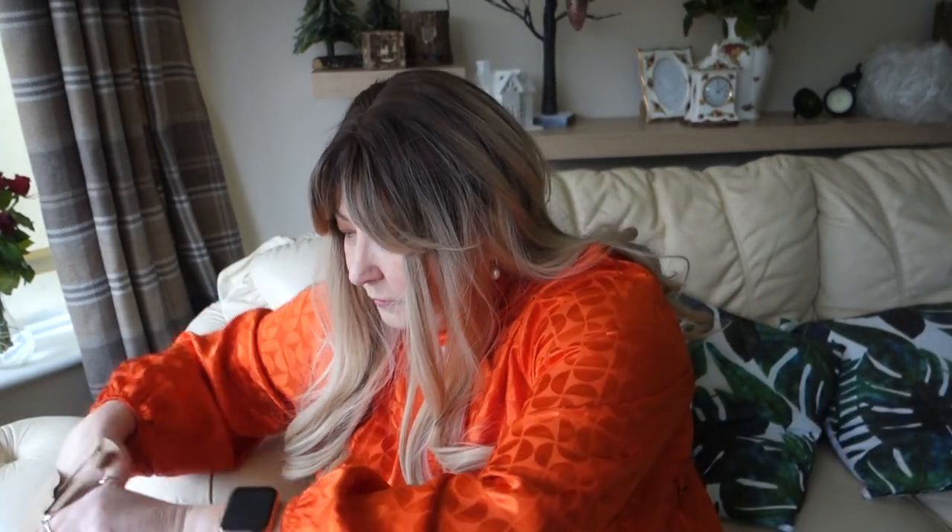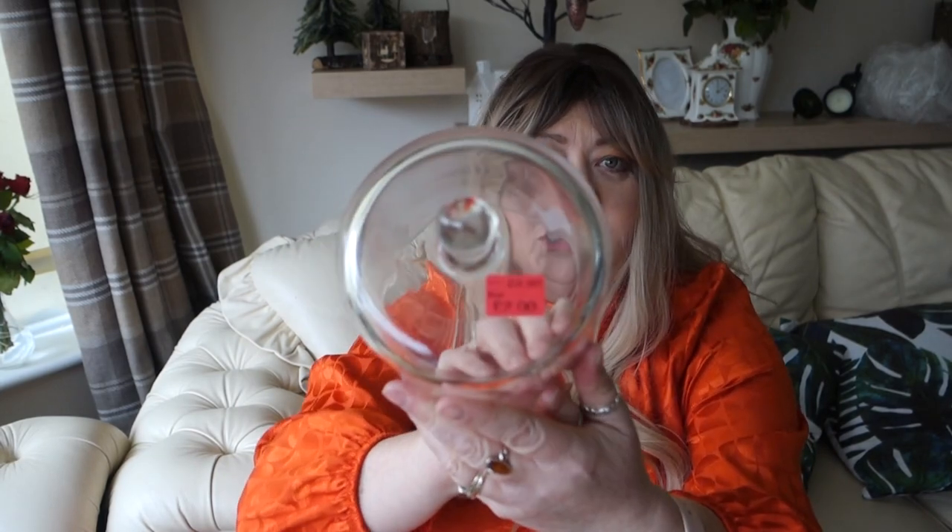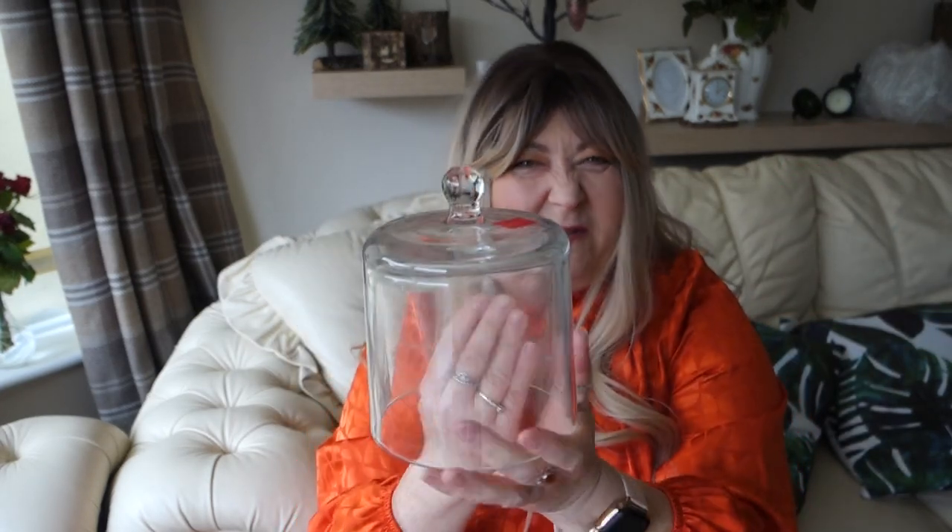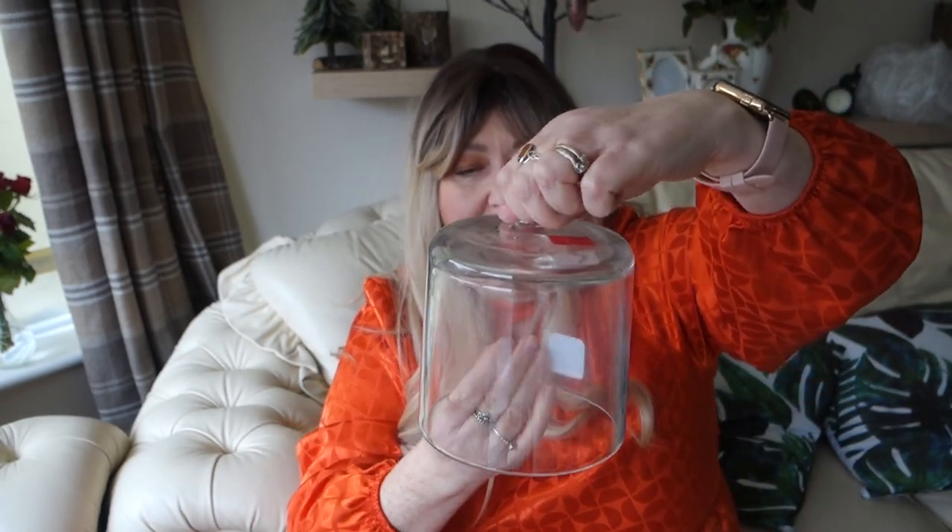I picked up this dome from the homeware section. It was originally £3.50 and reduced to £2. I thought it might be meant to go with something else, like a candle, but the staff confirmed it just came on its own. I thought it would be lovely to place over a candle, or over food on a little pedestal — like a fancy cake display. You could also do a nice display inside it. I was happy with it for only £2.